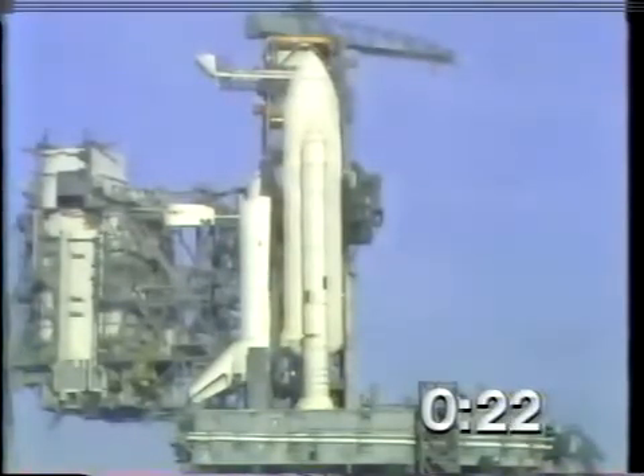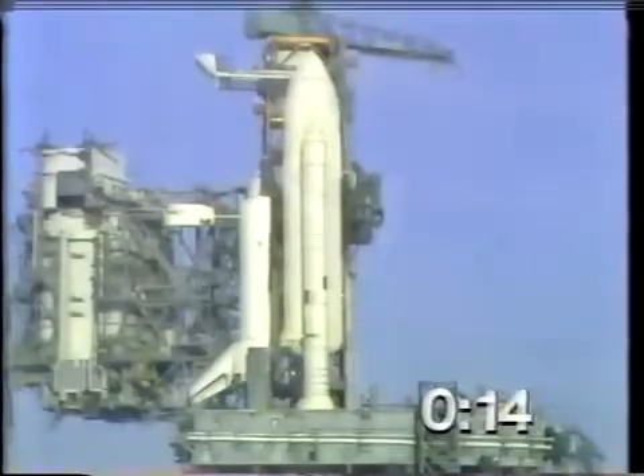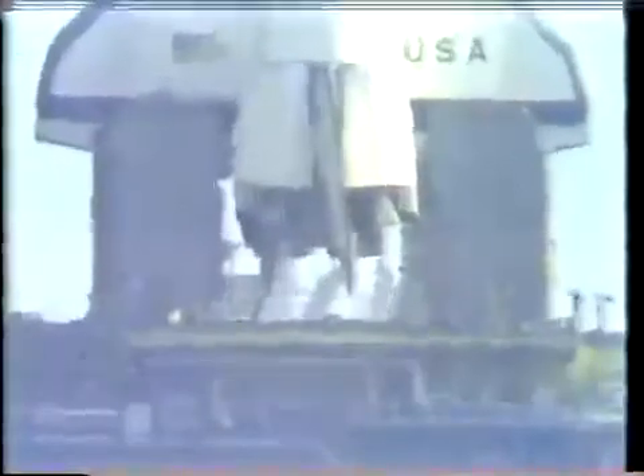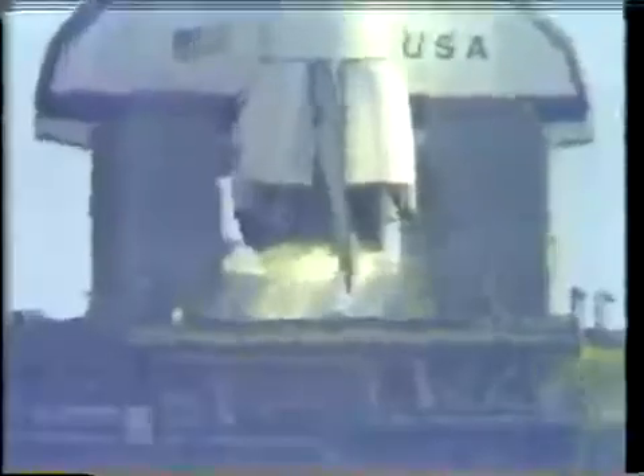We have gone for redundant sequencer start. T-minus 20 seconds and counting. T-minus 15, 14, 13. T-minus 10, 9, 8, 7, 6, 5, 4 — we've gone for main engine start.